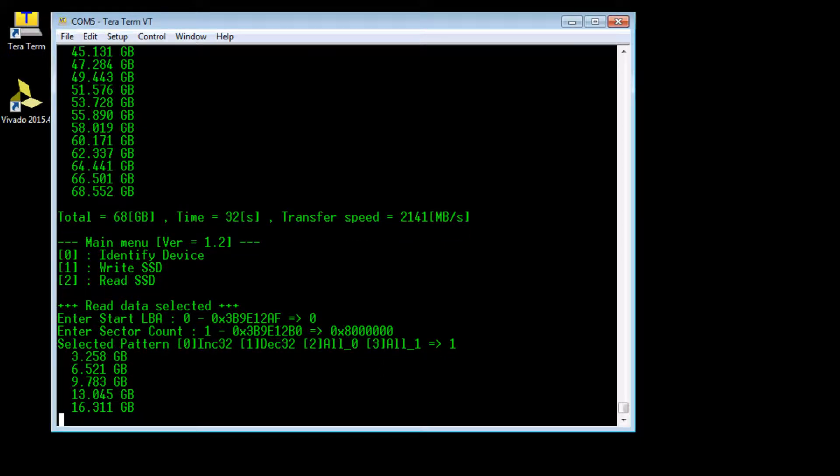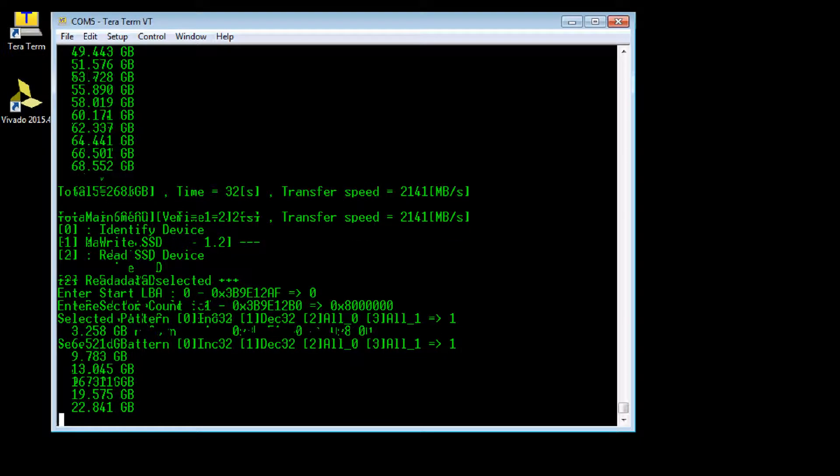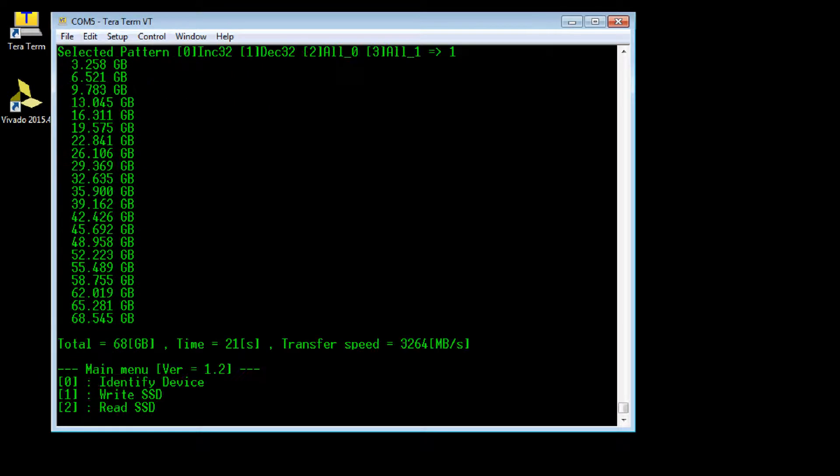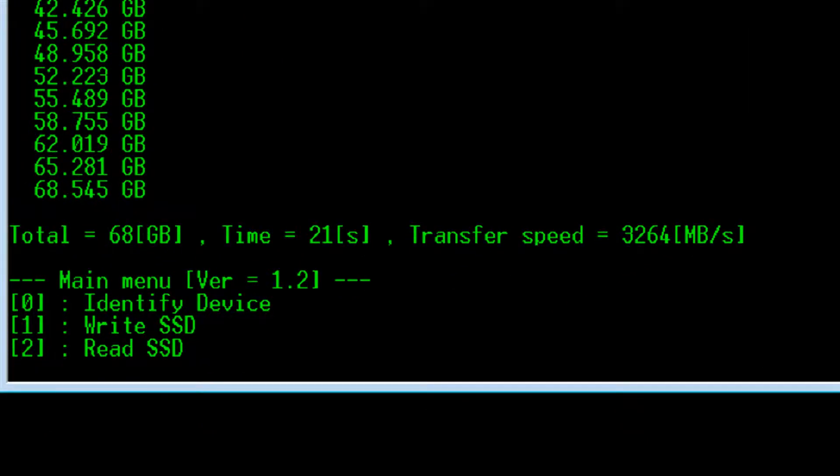When the transmission is completed, the display shows reading data size, execution time, and read speed. The result of reading is 3264 MB per second.